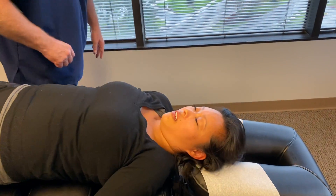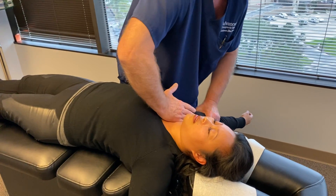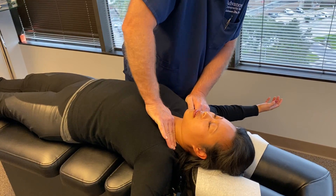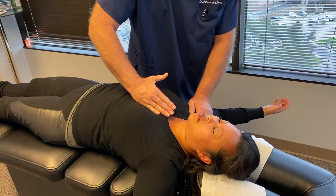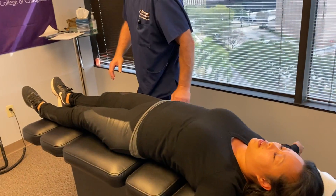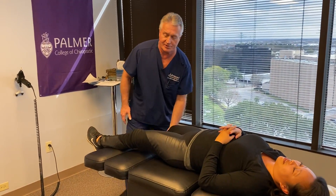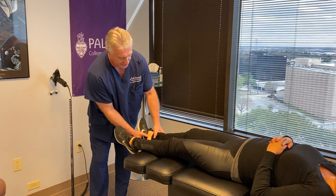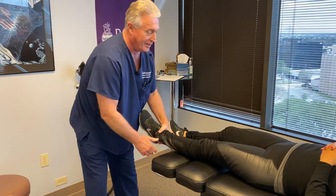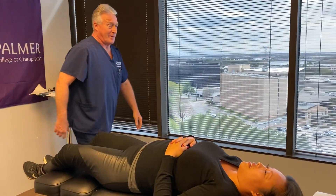Let's slide down this way just a bit and put both arms out. Get your clavicle swoops out. Feel that all the way up into your lower back? Good deal.